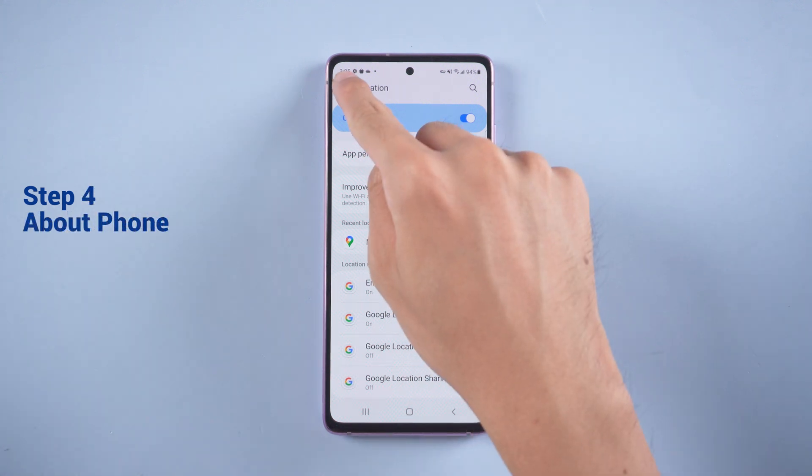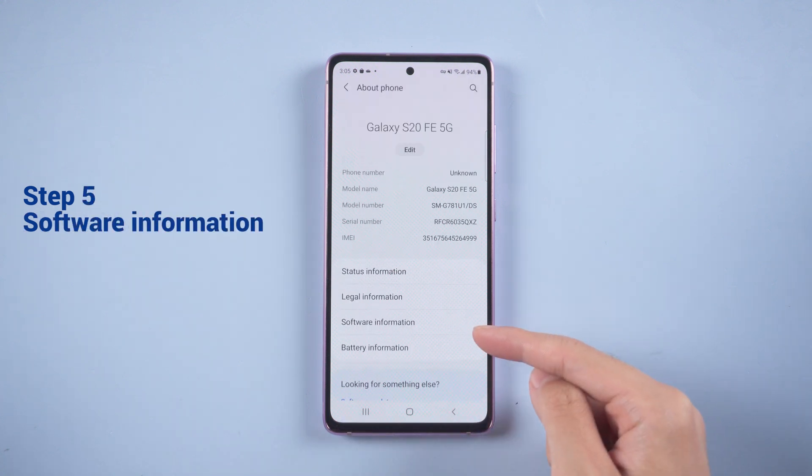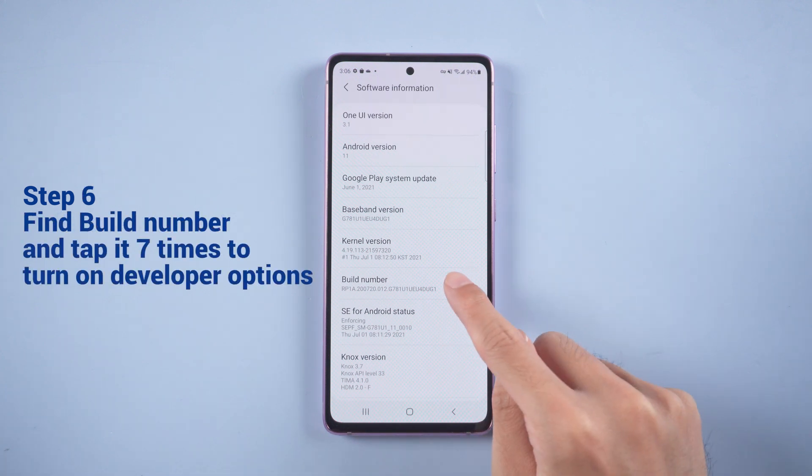Go back to Settings and find About Phone. Choose Software Information, find Build Number, and tap it seven times to turn on the Developer Options.